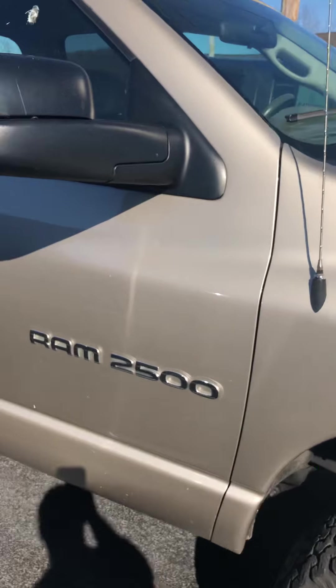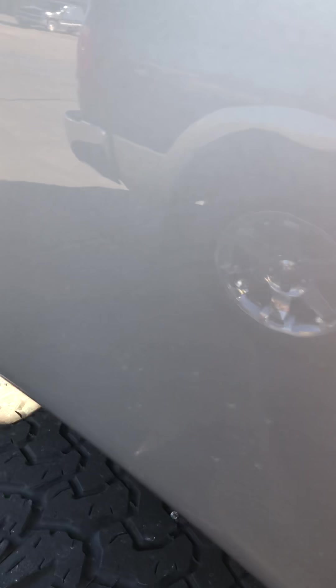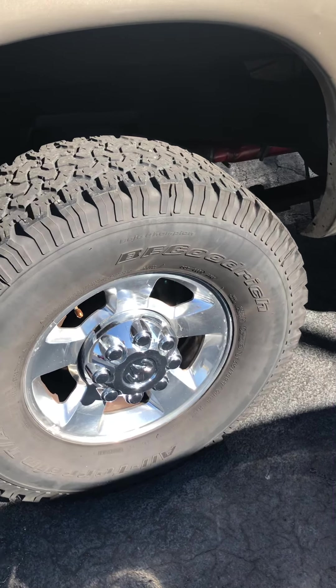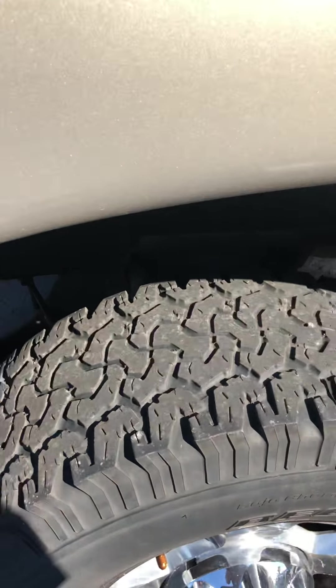This truck is originally a California truck. As you can see, the rockers have no rust anywhere on them. The bed sides have zero rust — nothing starting, no bubbles, nothing along those lines. This one's got nice 35-inch BF Goodrich Ultra Terrain tires on it. Something you always want to look at when buying a used diesel truck is to make sure it has a muffler — a lot of places just bypass that. Every one of our trucks has a muffler, so it'll pass inspection whenever you need it to.